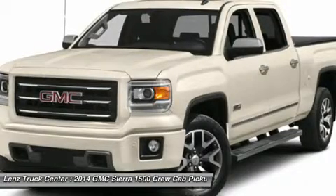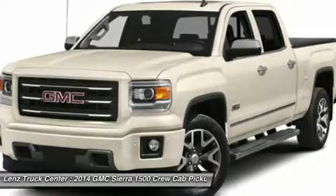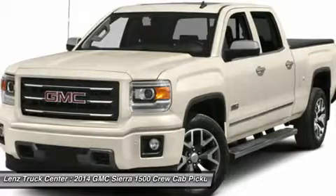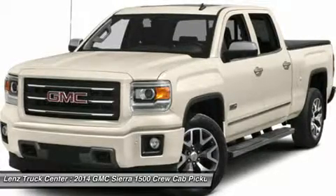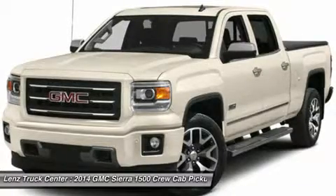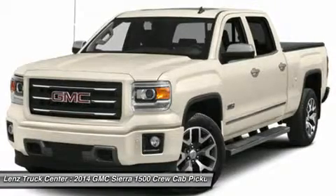Make your move on this nice 4WD today. Call now: 1-888-LENZ-TRUCK. View our complete inventory of around 500 vehicles at www.lenzauto.com. If you are looking for financing, Lenz Truck Center can help. We have on-the-spot financing. Bad credit or good, we will work with our 17 banks to get you approved and for a great rate.